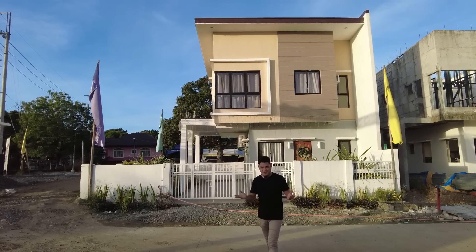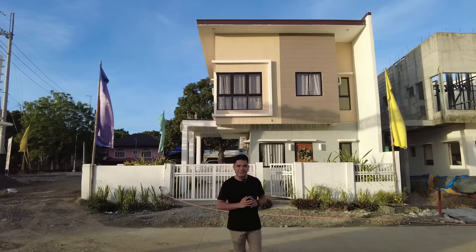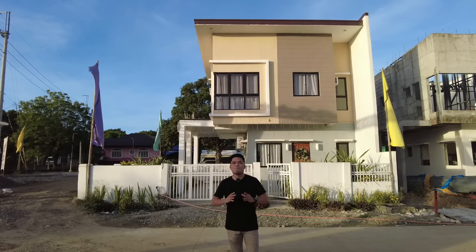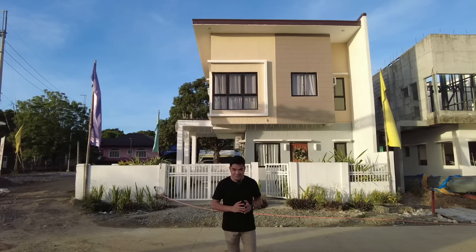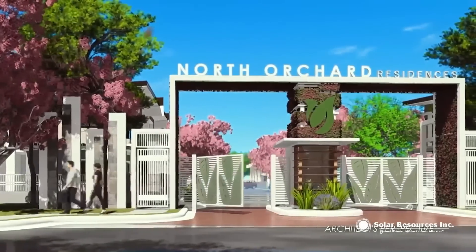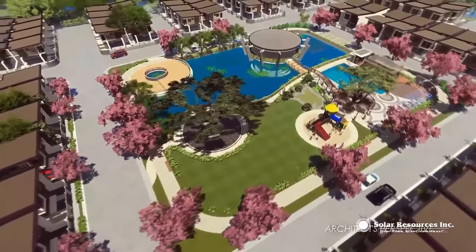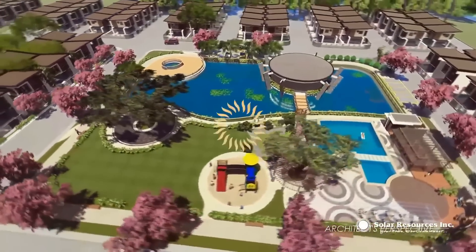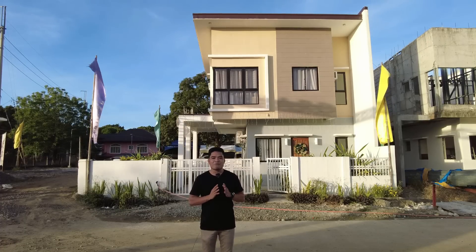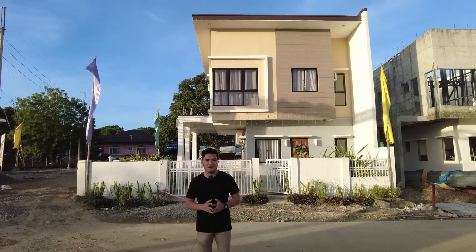Hello, future homeowners and investors. This is Raj Camacho, your licensed real estate broker. Nagbabalik ulit tayo dito sa barangay Casio, Santa Maria, Bulacan para ipakita namin sa inyo yung pinakamurang single attach dito sa Bulacan — walang iba kundi ang ating North Orchard Residences. Ang North Orchard Residences ang pinakamurang single attach house and lot na mabibili ninyo dito sa Santa Maria, Bulacan, kung saan 40 minutes away ay andun ka na sa Metro Maynila via Enlex Road. At 40 to 50 minutes away ay andun ka naman sa bagong gagawin ditong New Bulacan International Airport.